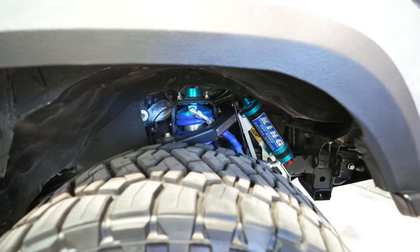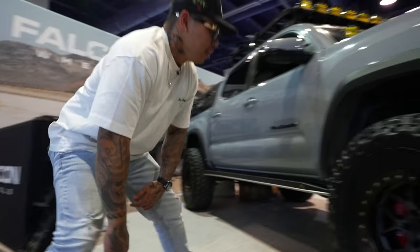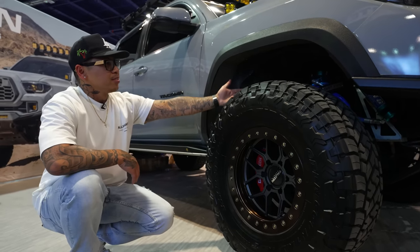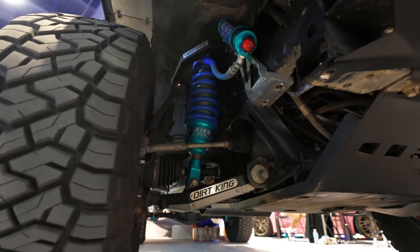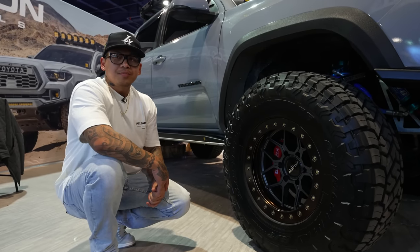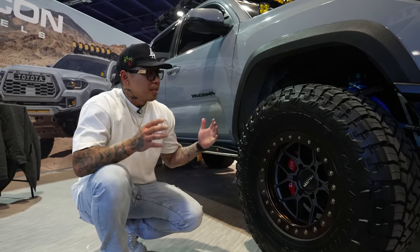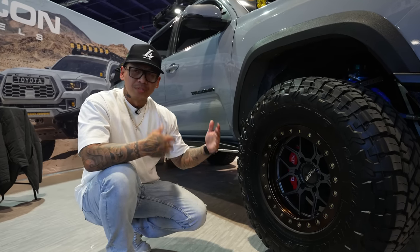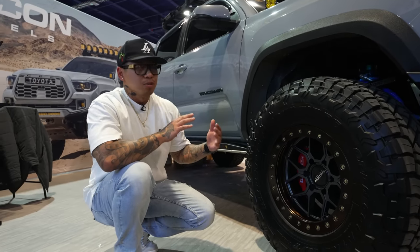For front suspension, I went with a 3.0 internal bypass. I have Dirt King uppers and lowers — Dirt King everything, including gussets. Stock length. The reason I didn't go long travel is mainly maintenance, but I also wanted to keep the same base of the truck. If I went long travel I'd be extending about two to two and a half inches and would need new axles. I wanted to keep everything as close to OEM spec to maintain the geometry.